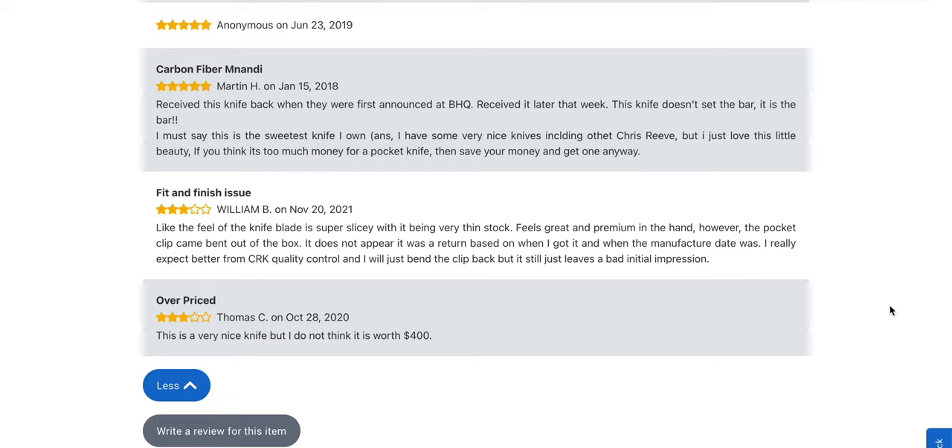The Microtech Standard Issue MSI Ramlock knife in dark earth, M390 and polymer for $175. Now to be fair, if this were the Benchmade Tagged Out in S30V and polymer for $180, everyone would be taking the fattest dump all over it. The psychology changes when we look at Microtech — we have become so accustomed to them being hilariously overpriced that when they do something like this, it's a miracle.